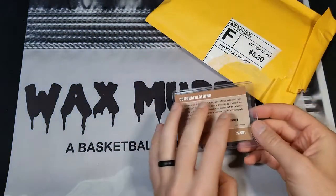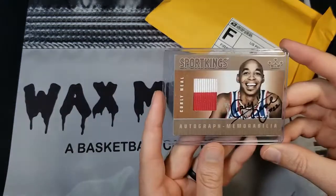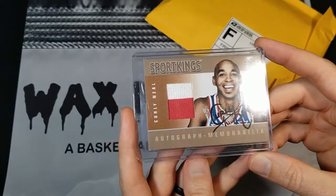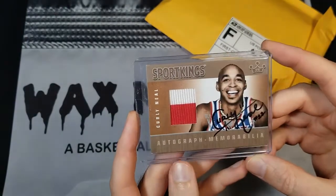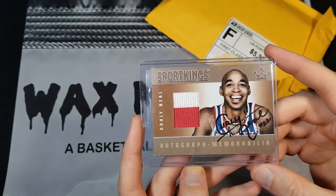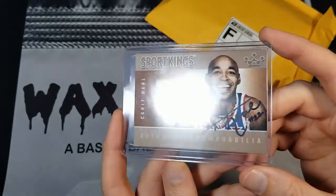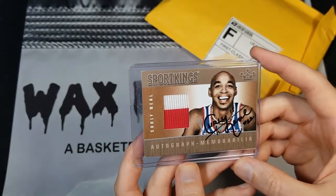I did open this stuff ahead of time just so it would be easier to show on camera. The first card here is actually a Sport Kings, which is kind of like an unlicensed set — think like Leaf. It's a Sport Kings relic auto, on-card auto of Globetrotter legend Curly Neal.